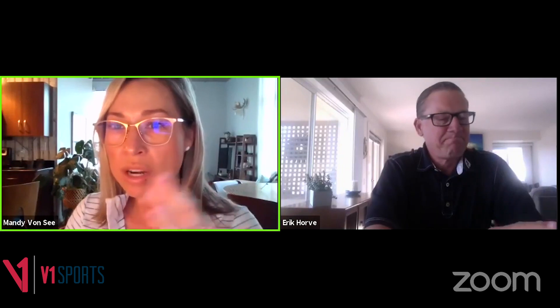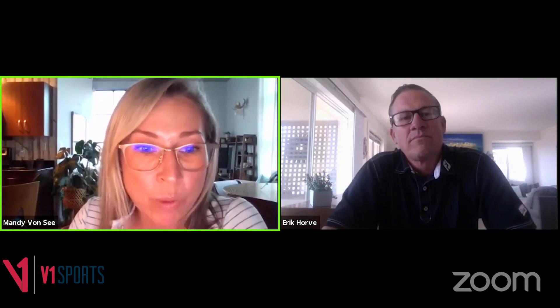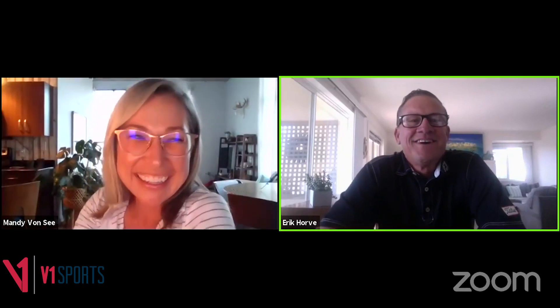Mandy reached out to Billy Harmon after seeing the trace video. Billy said he did work with Eric — and jokingly claimed his handicap went up four strokes under Eric's tutelage, though he was quick to say that wasn't true and that he loves Eric. Billy has a great sense of humor. Mandy hopes Billy is watching the webinar tonight and says they'll send him the recording.